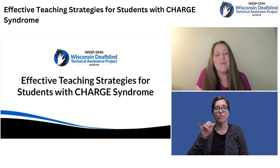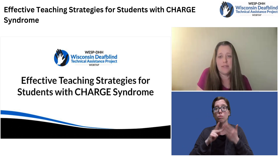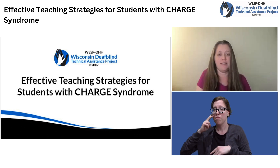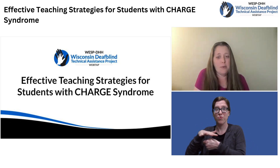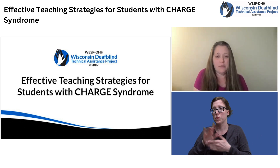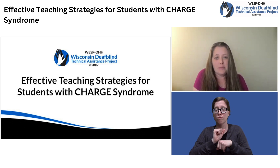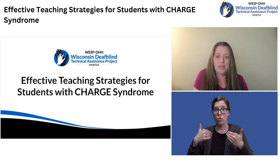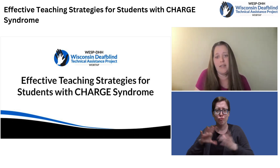Hi, my name is Jen Gedalyn and I am the DeafBlind Consultant for the Wisconsin DeafBlind Technical Assistance Project and the Outreach for the Deaf, Hard of Hearing, and DeafBlind in Wisconsin. I have worked in a variety of classroom settings in both a public school and a school for the deaf. Over the course of my time in the classroom, I have had the pleasure of working with several students with CHARGE syndrome and I continue to learn about CHARGE syndrome with each new child I get to work with.